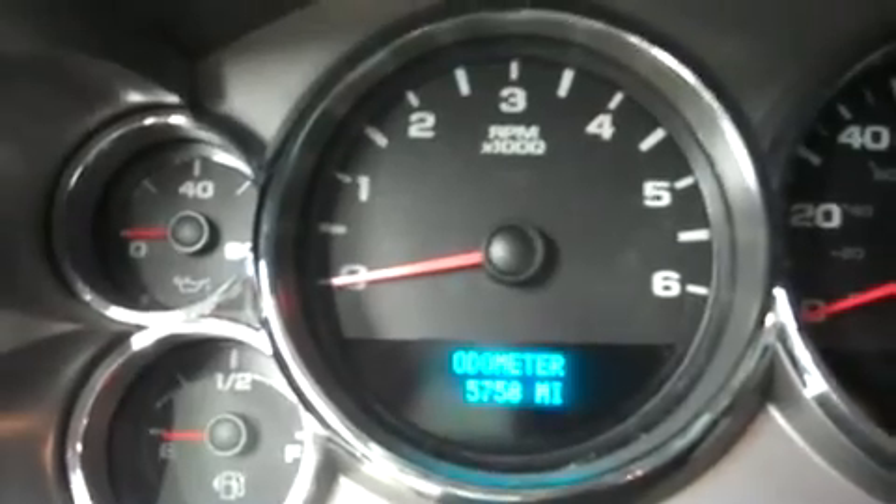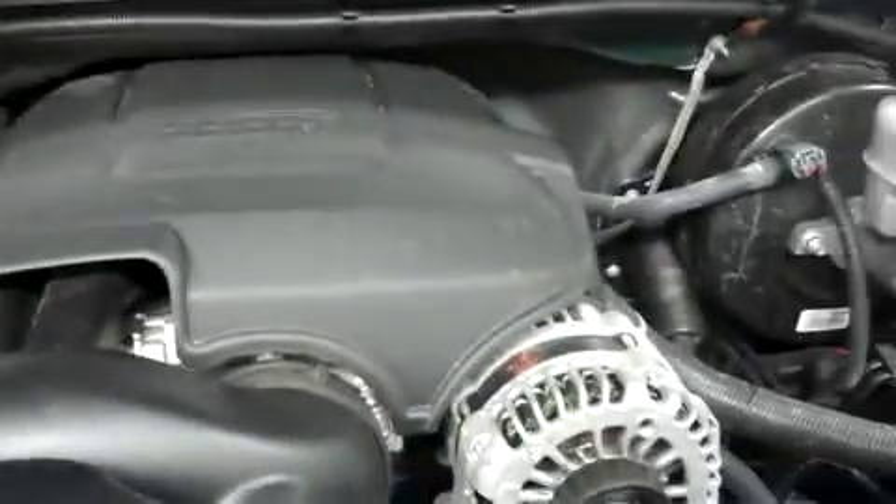The odometer shows actual miles of 5,758. Popping the hood, this is a 5.3 liter Vortec V8 motor.